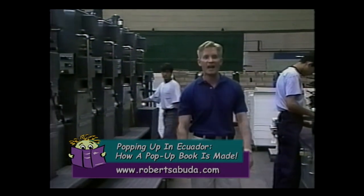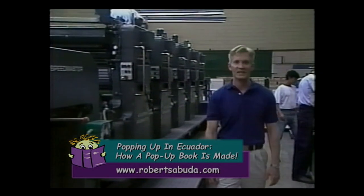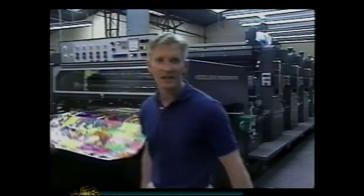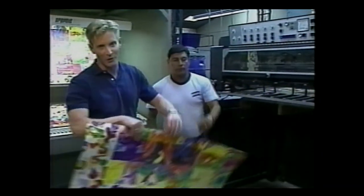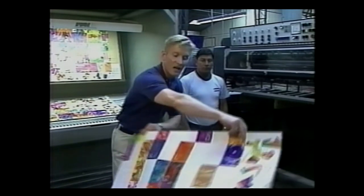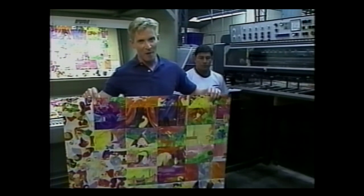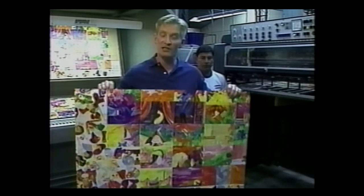I'm at one of the printing plants of Car Graphics, a division of Carvajal, a major publishing and manufacturing company here in Ecuador and Colombia. They print lots of things here at the plant, especially my pop-up book. One of the most interesting things about a pop-up book is that each book is printed from just one or two very large sheets of paper. The sheet of paper is printed on both sides because sometimes you can see both sides of a pop-up. The next step, of course, is to get all the pieces cut out of this large sheet.